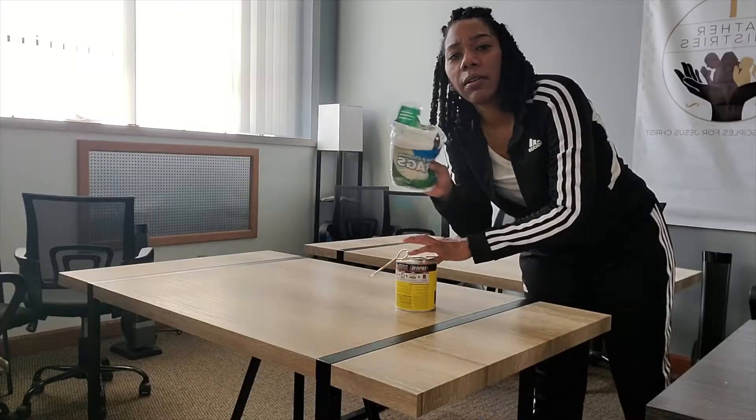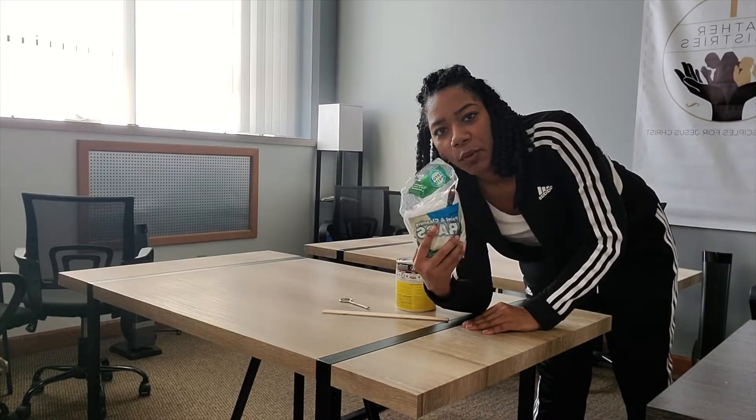We just completed setting up two tables and we have a third table to set up. Donovan had to leave and make a run — he's coming back. While he's gone, I'm going to start staining the two tables that are already completed, and when Donovan gets back we'll set up the third table. Then I can stain that one and I'll get a shot of what it looks like with the additional table set up in our learning area. Let's get these tables stained — we have rags here.